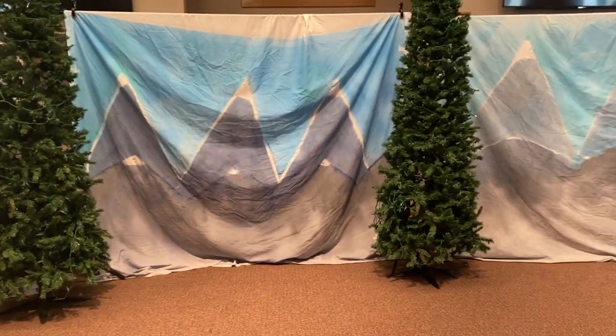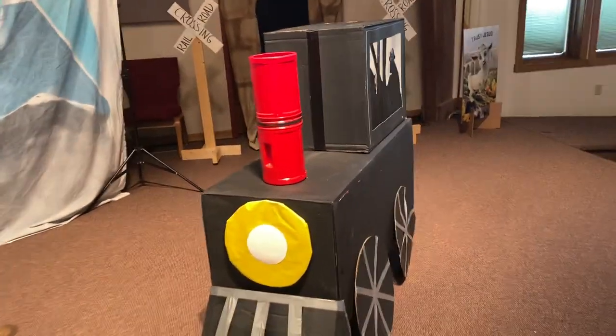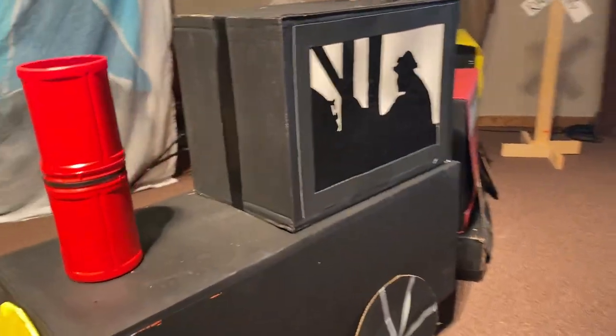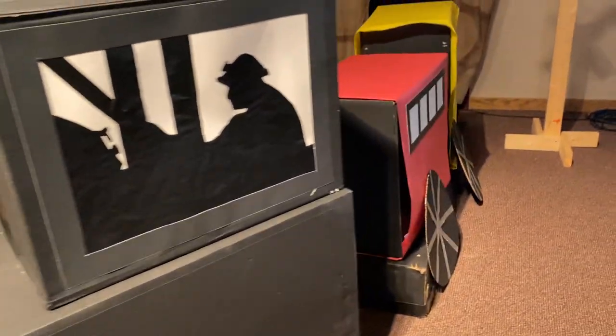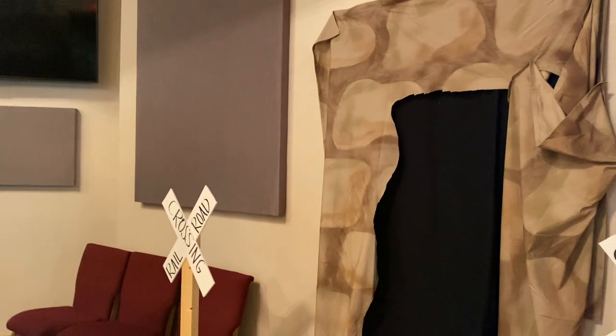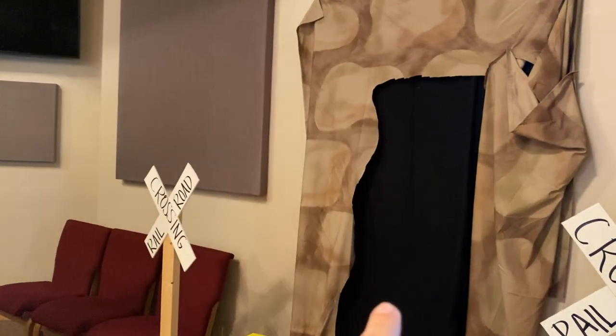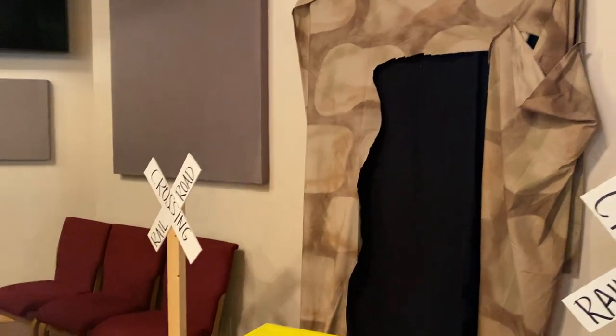The trees here are just some Christmas trees out of our church Christmas decorations. The train we got from our partner church, which was fantastic. We just made a little tunnel there — it fell down a little bit — but that's another painted sheet, and then a black sheet. There's actually a door behind that which goes backstage.